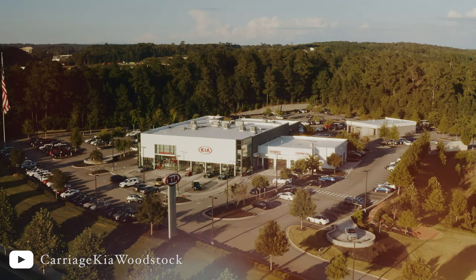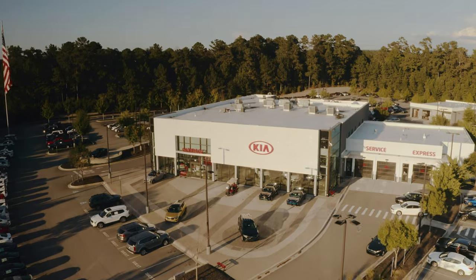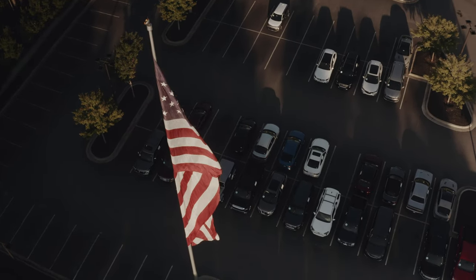Hey, look, it's Carriage Kia of Woodstock. You should swing by and check out our brand new lineup of Kia vehicles. New Stingers, Carnivals, and Telluride, and our huge American flag.